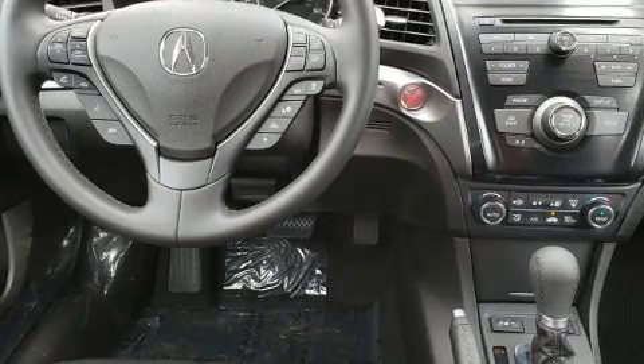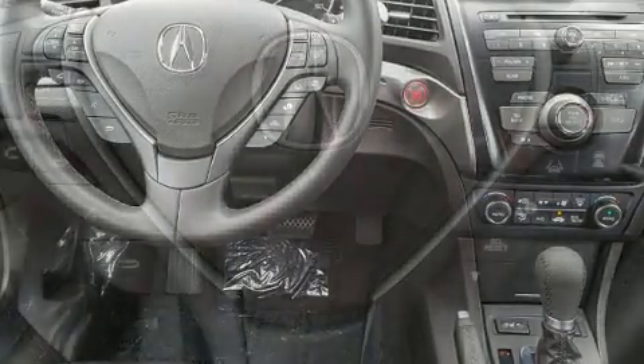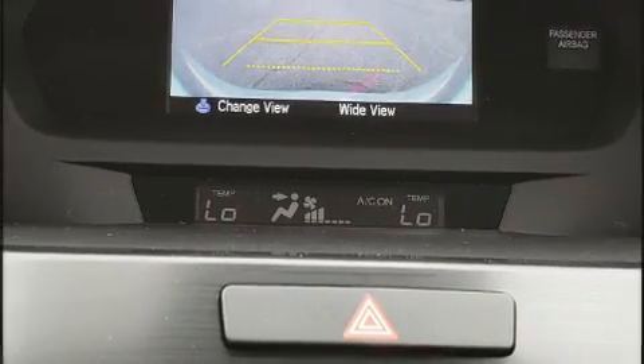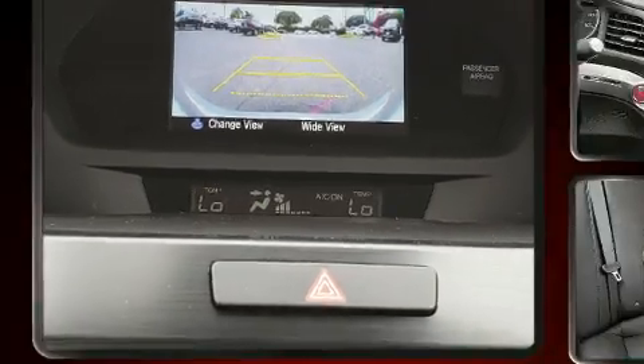Acura prioritized comfort and style by including one-touch window functionality, variably intermittent wipers, a trip computer, an outside temperature display, remote keyless entry, and a power moonroof that opens up the cabin to the natural environment.